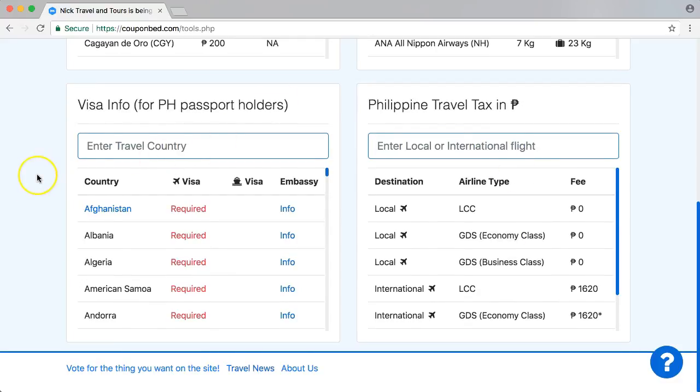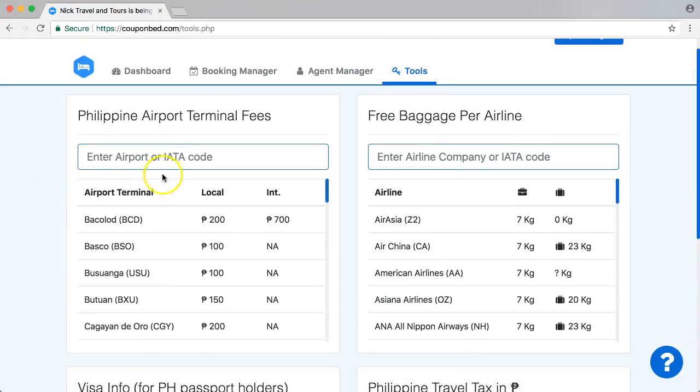Travel tax, suitcase and luggage, airport and IATA codes — you might need to know how much the terminal fee is. All this information is inserted here to help you and to serve customers better.